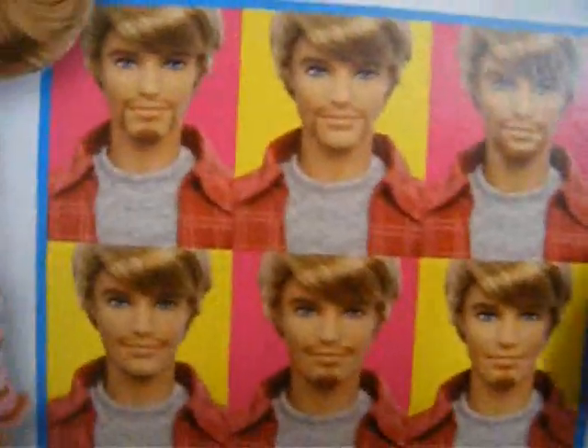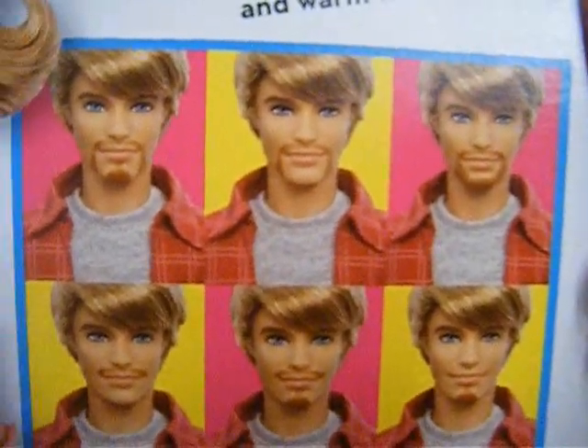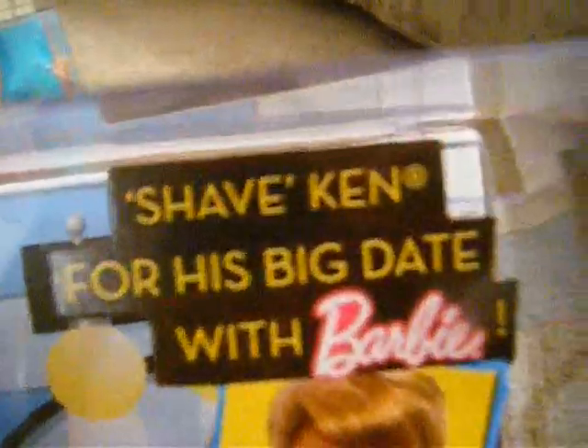Then I got this Barbie that shaves — it's so cool. He shaves and he has like a little towel, a little razor, and a little comb. I like his shoes, they're pretty cool looking, and I like his whole outfit, it's really cute. He can shave, and like his beard actually comes off with the razor — I guess you wet it or something. It says 'Shave Ken for his big date with Barbie.'